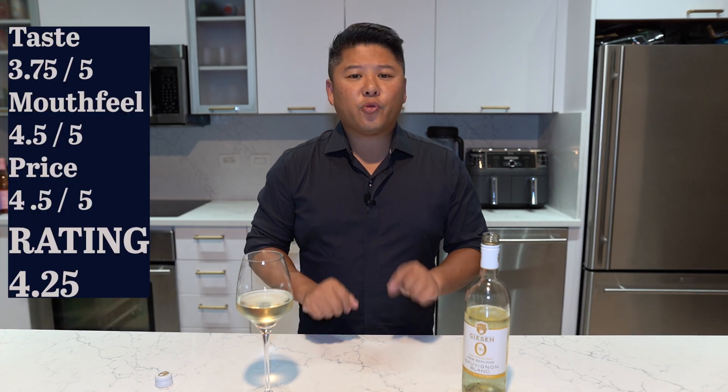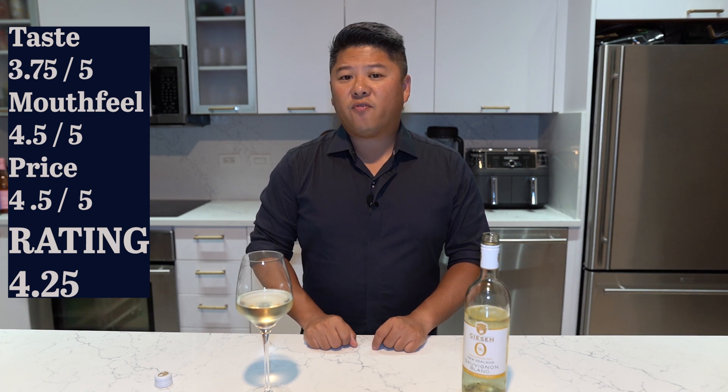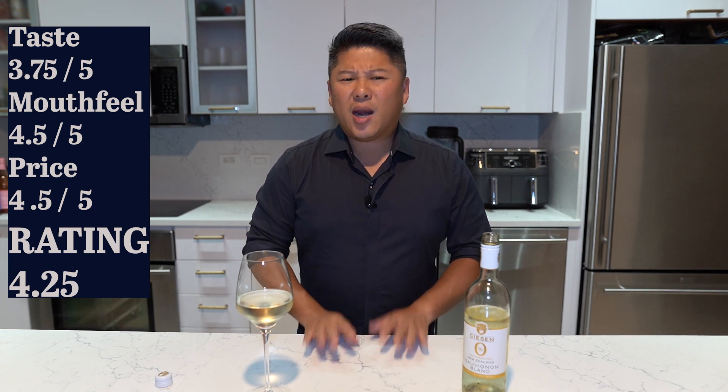To run it back: 3.75 for taste, 4.5 for mouthfeel, and 4.5 for price, leaving us with a score of 4.25. I'm pretty sure anything above a 4 is pretty darn good and worth trying. Thanks again for joining the Curious Sober. Until next time — sip smarter. Cheers.